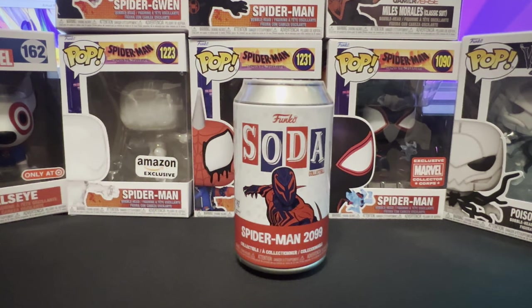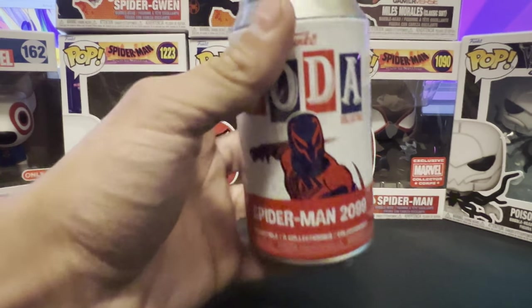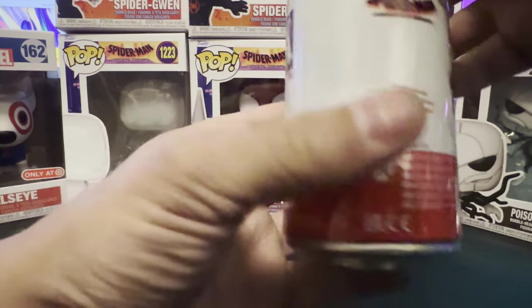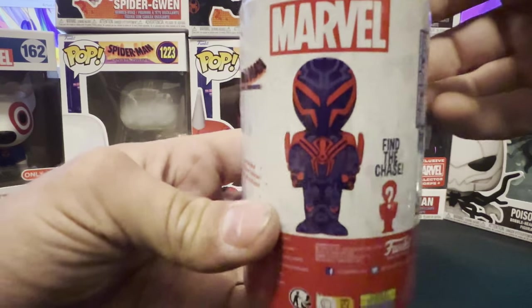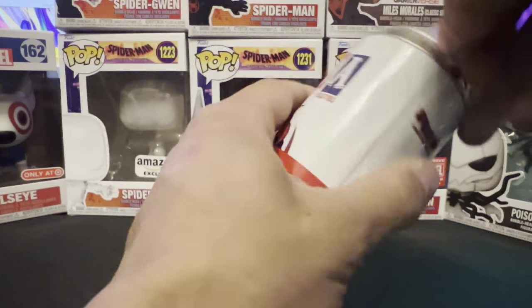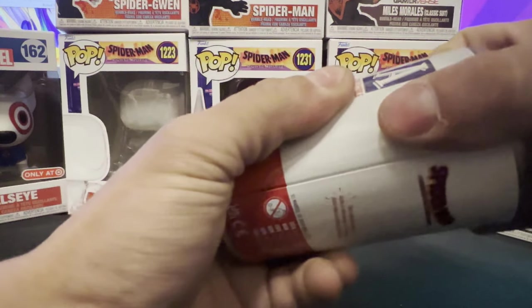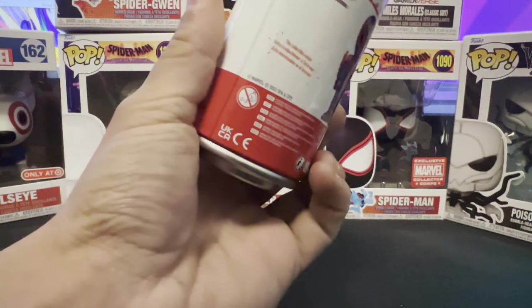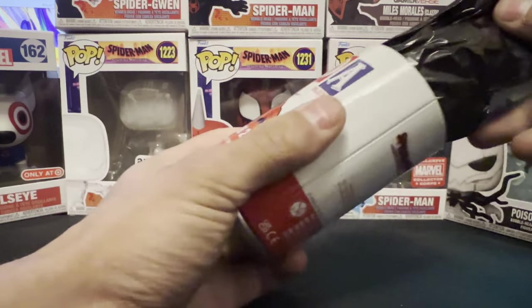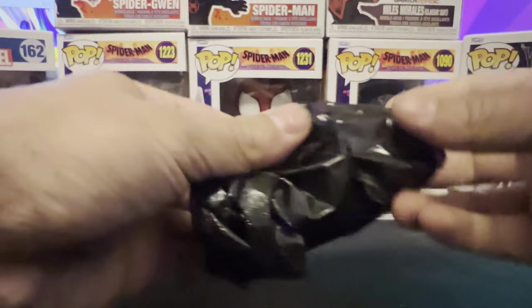Up last we have Spider-Man from 2099, or Miguel O'Hara. Here's what the common looks like, and the chase is him without his mask on. If there's any in this video that I really wanted to get, it would be this one. Let's get into it. That one's lid came off pretty easily. Alright, let's put the can to the side and open up this bag.